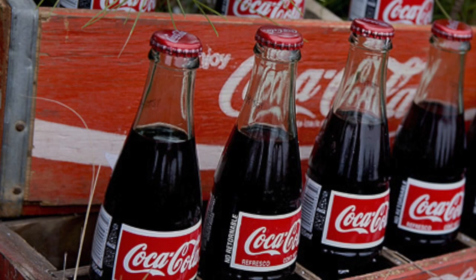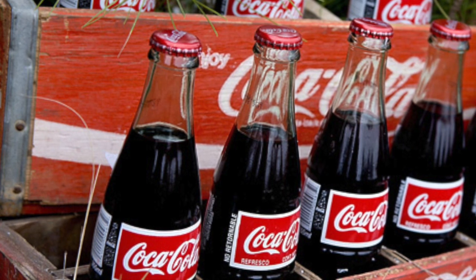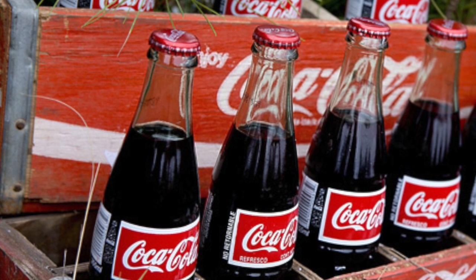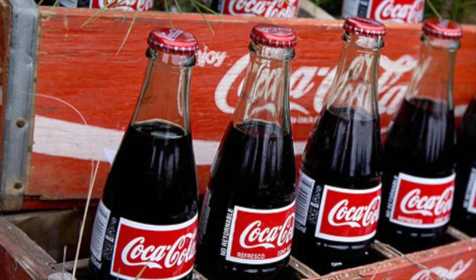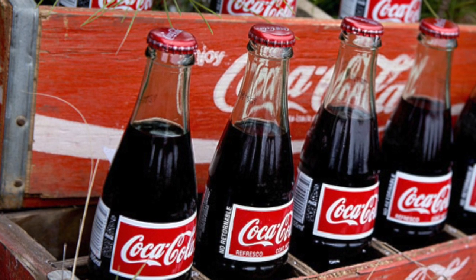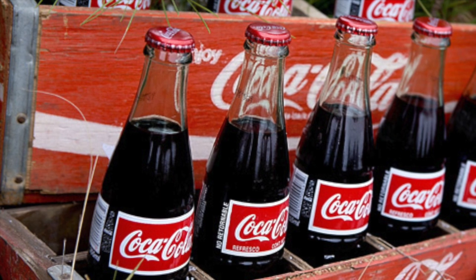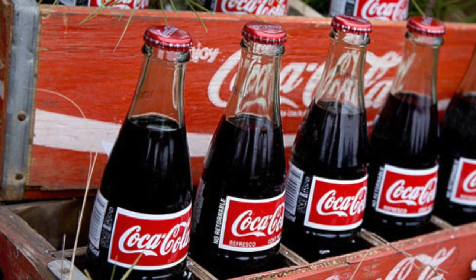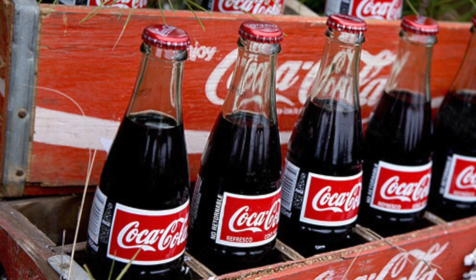Description: SCP-207 refers to a crate containing 24 Coca-Cola brand cola drinks. The bottles are designated SCP-207-A to -X. SCP-207-B is currently the active bottle for testing, and no other bottles are to be opened without authorization from two Level 4 researchers. All bottles have been clearly labeled to aid identification.